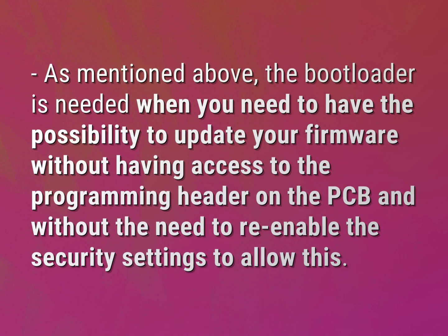As mentioned above, the bootloader is needed when you need to have the possibility to update your firmware without having access to the programming header on the PCB and without the need to re-enable the security settings to allow this.